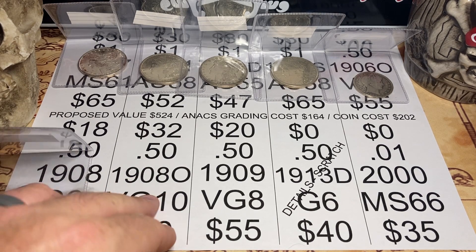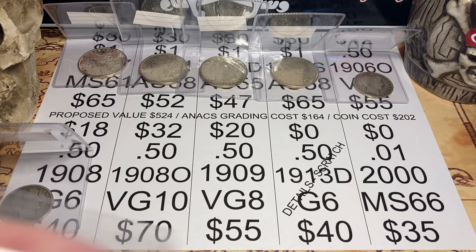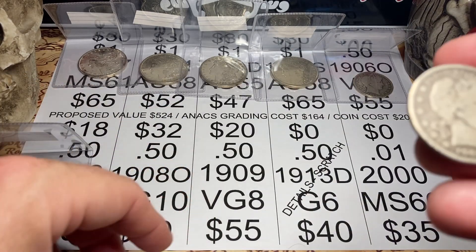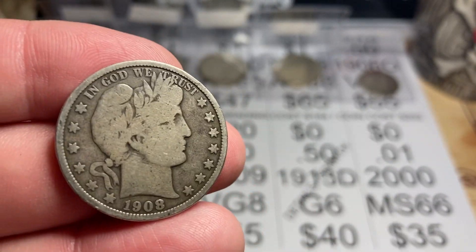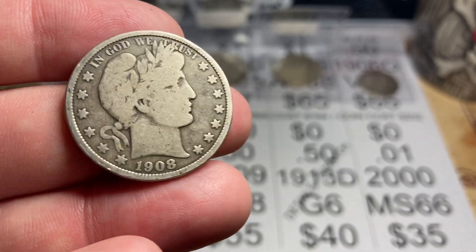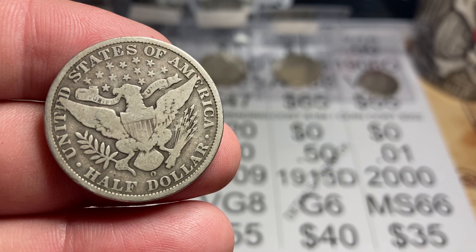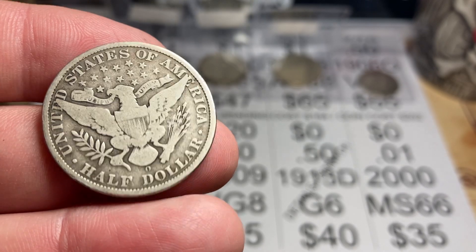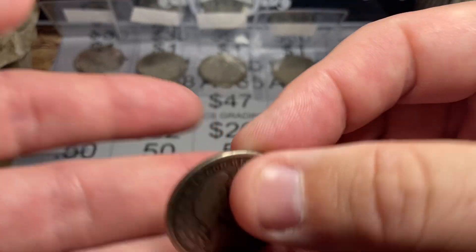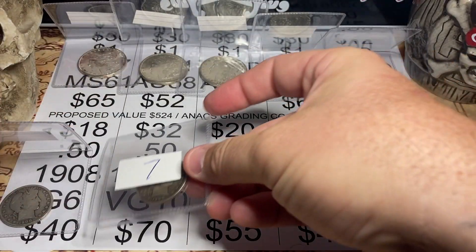Next up, heavy hitter. Very Good 10. 1908. I think it's a Very Good 10. It cost me $32 — this is actually the most expensive thing I bought that I'm submitting. If it is a VG10, it's a $70 coin. If you do the math, I'm in at 32 plus another 16 — that's $48. But at $70, that's a nice coin and it's a great piece for my set. Love it.